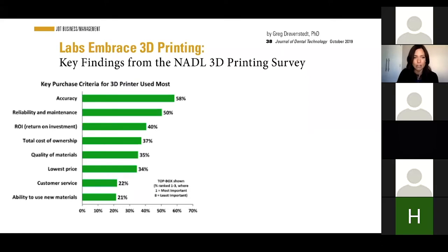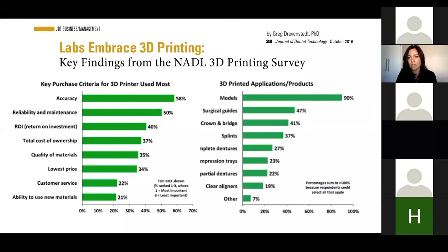Now is the time we can really adapt and include 3D printing and be more precise and accurate. There are so many options available, even for small laboratories. Our main concern when looking at 3D printing: accuracy was rated at 58%, reliability and maintenance at 50%, return on investment at 40%. We also look at total cost of ownership, quality of materials, price, and customer service.